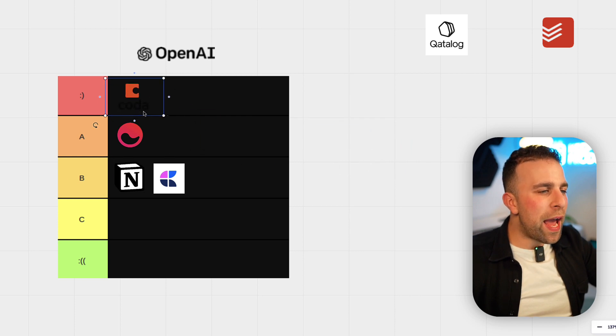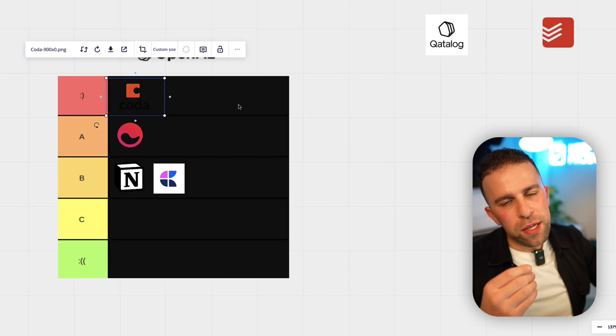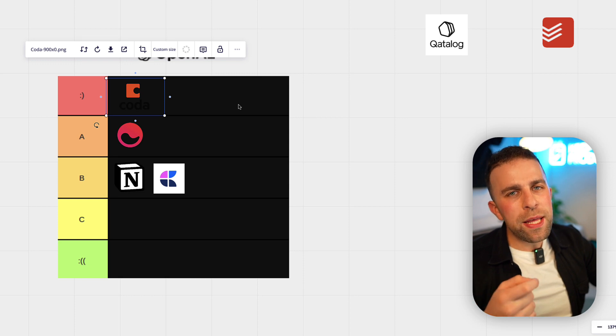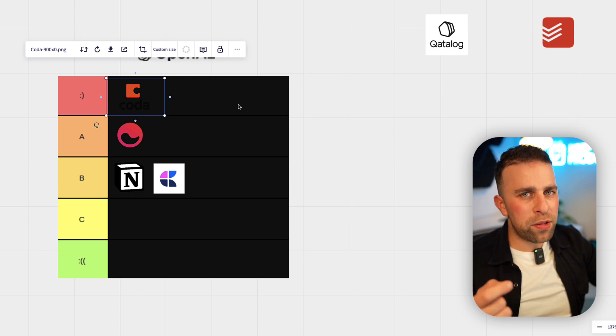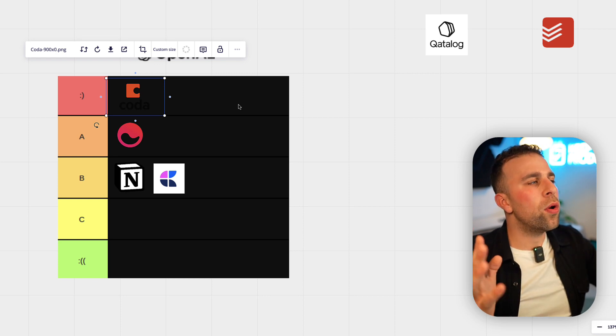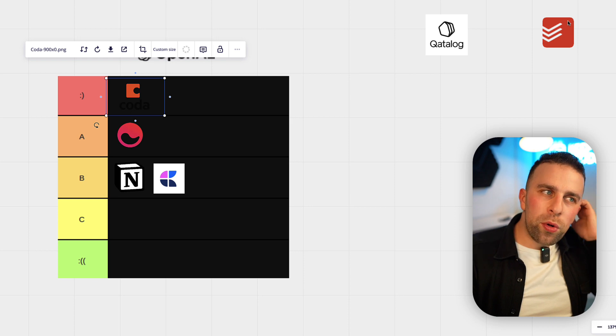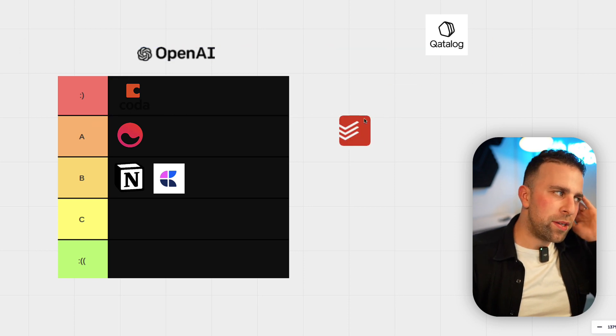Who I give a really strong rating to is Coda. Coda have done such a good job. What they've done is introduce it with the ability to create content inside of buttons and export it, as well as integrating DALL-E 2. I feel like that's a solid integration in terms of its setup, and it really helps people with flexibility.